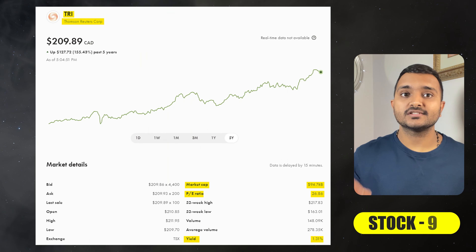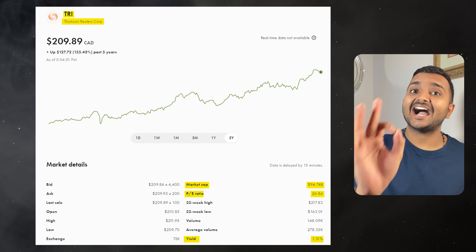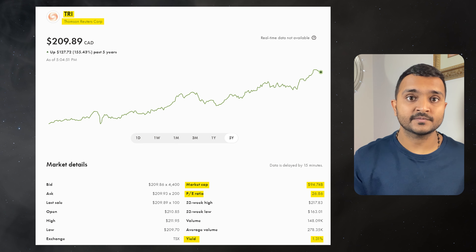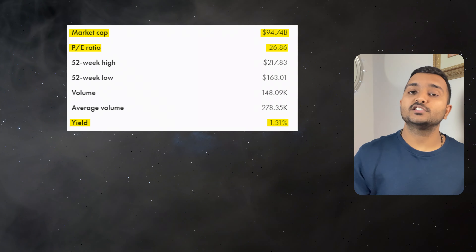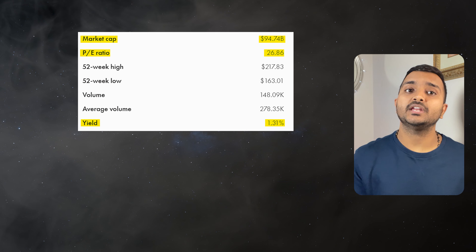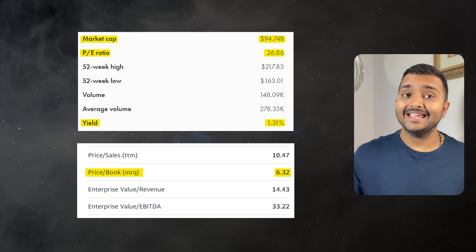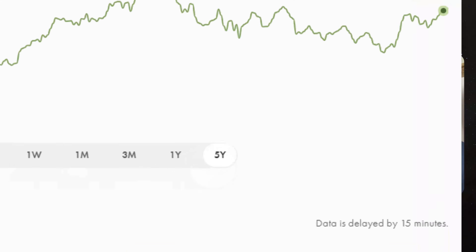The 9th company is Thomson Reuters Corporation, ticker symbol TRI, with a market cap of $93.854 billion, currently trading at $206.41. Its PE ratio is 26.39 and PB ratio is 6.31. It offers a dividend yield of 1.33%. It is a Canadian multinational media conglomerate.